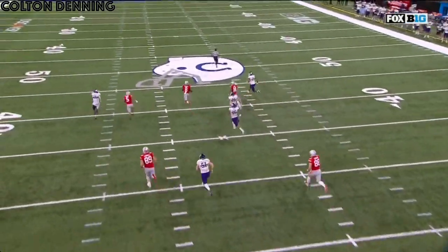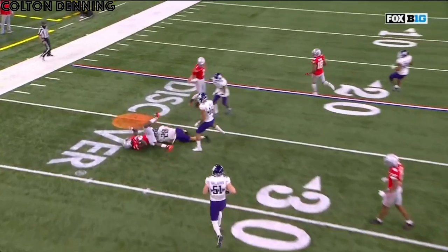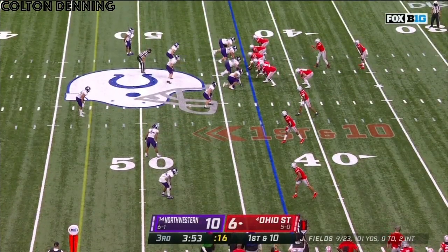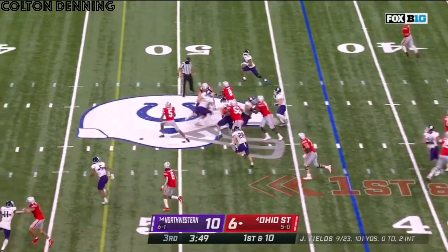Shot out of a cannon, right down the middle of the field. Turns on the jets. How about number one, by the way? Justin Fields did this against Michigan State — went all the way down the field. This looks like there's a run on that right side. He runs actually left with space.